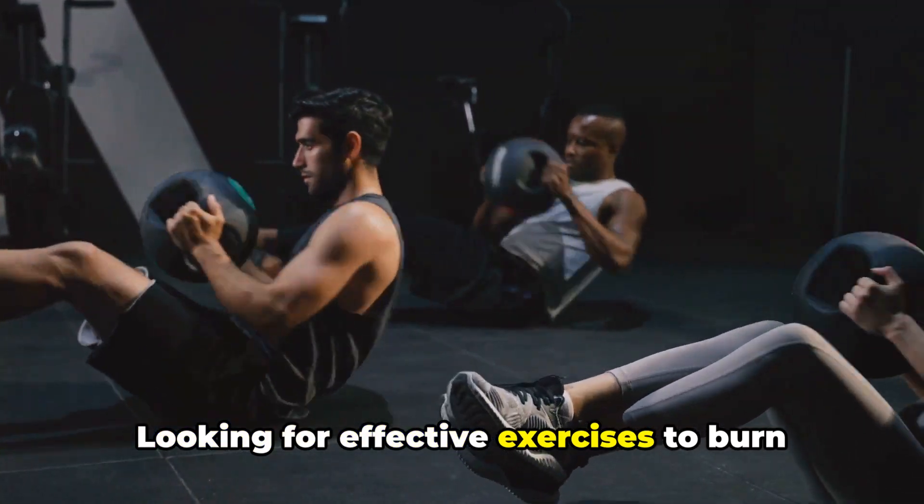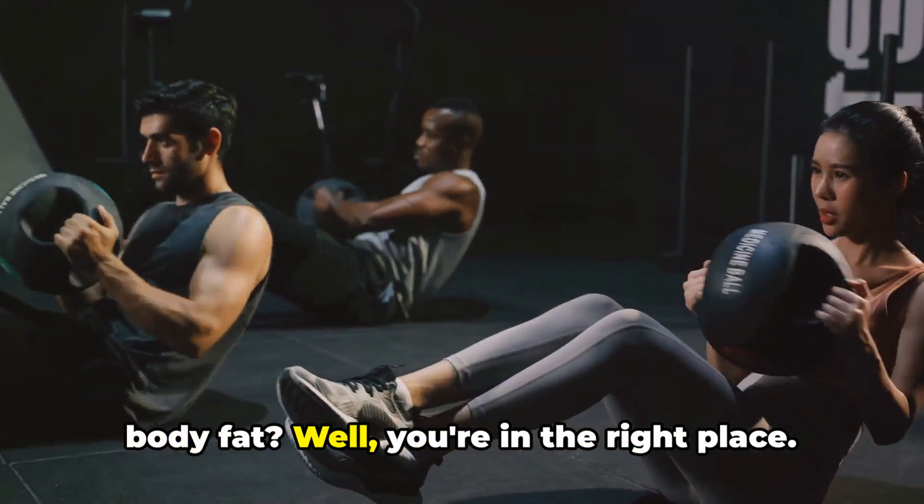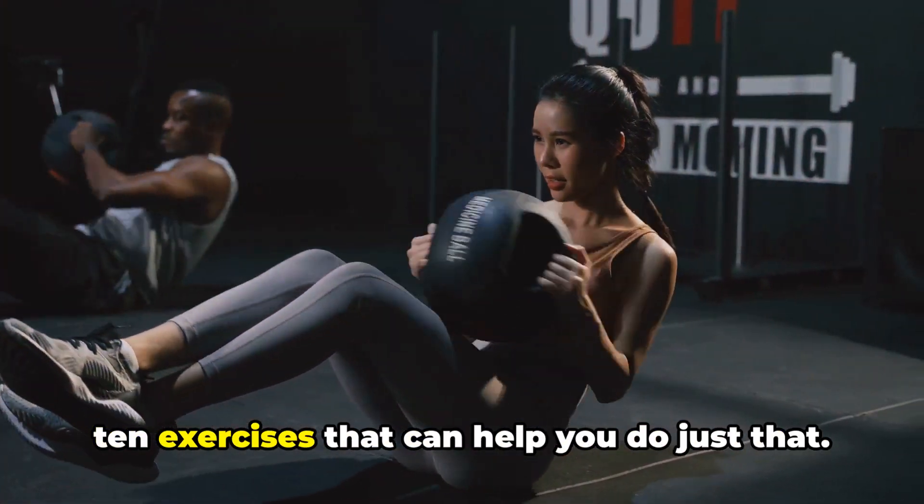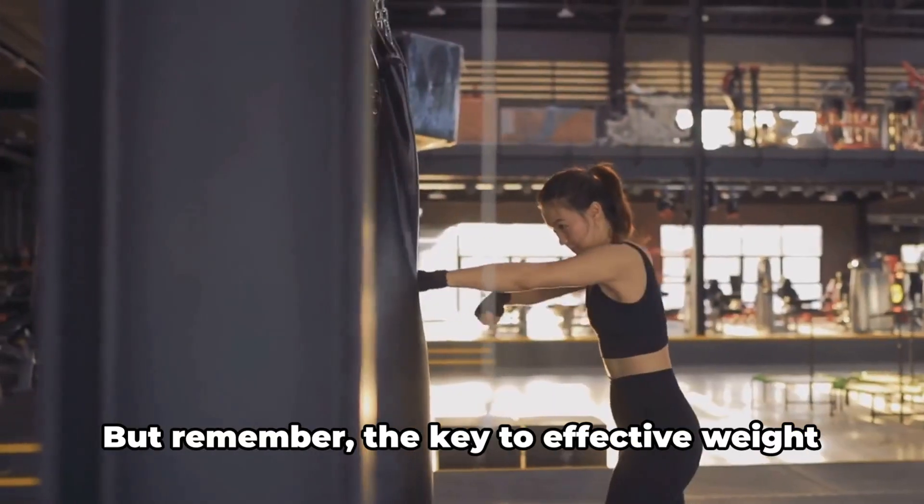Looking for effective exercises to burn body fat? Well, you're in the right place. Today, we're going to dive into the top 10 exercises that can help you do just that.